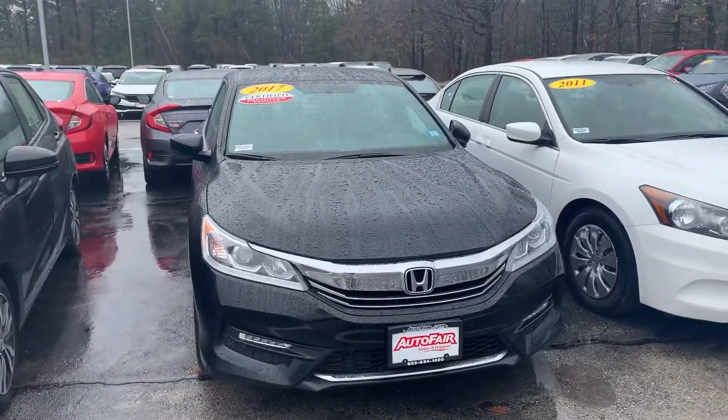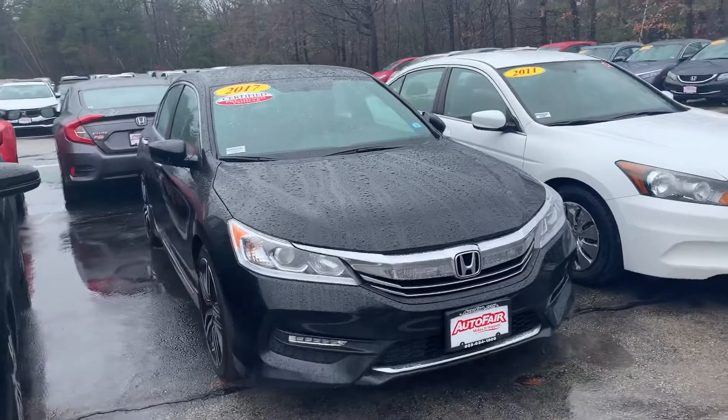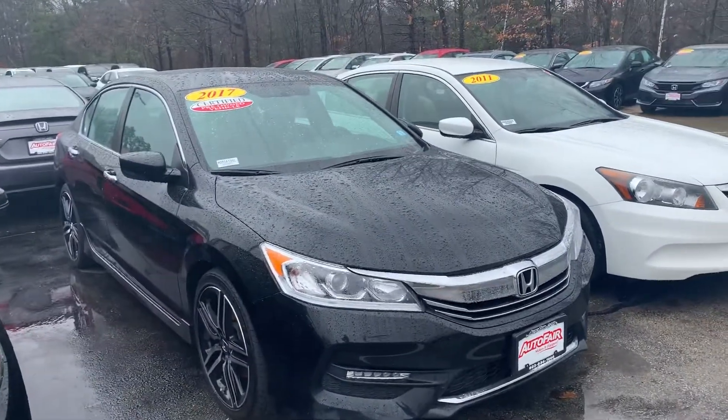Hi Debbie, Carrie here at AutoFair Honda. Here's one of the options for the 2017 Accord that we were talking about.